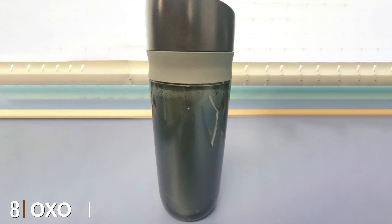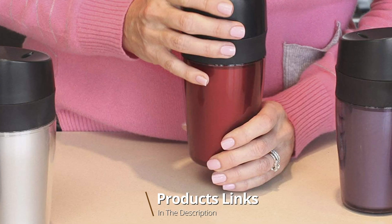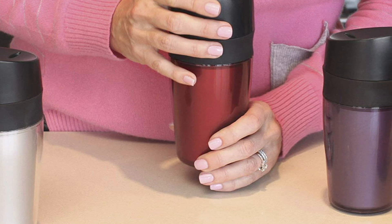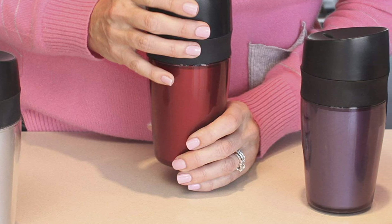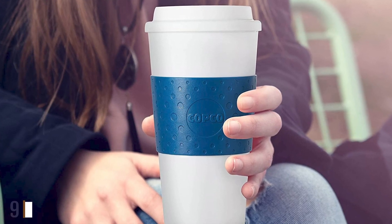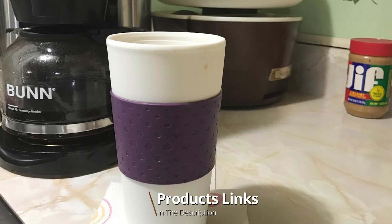The number eight position is held by the OXO Good Grips Mini Travel Mug. Looking for a reusable coffee cup that's not too pricey yet is of good quality? The OXO mug is a perfect choice. This affordable coffee mug has a plastic body with a strip of silicone to make it easy to grip right under the lid. The top button is totally leak-proof.